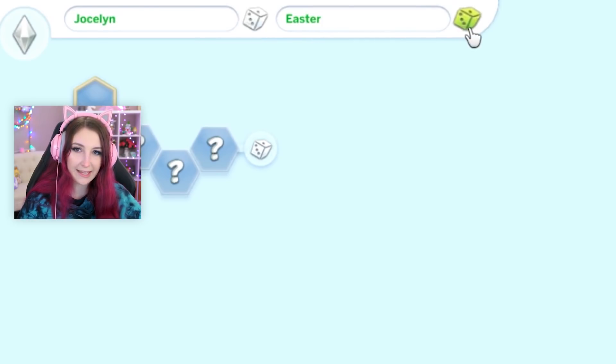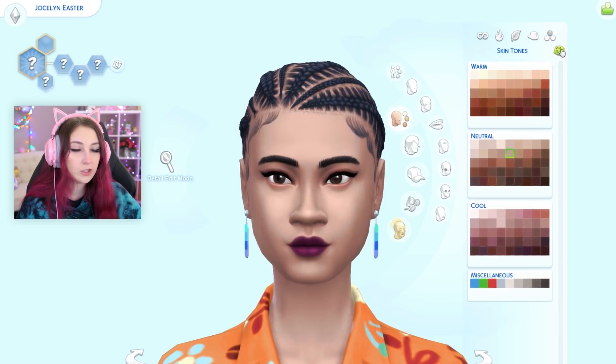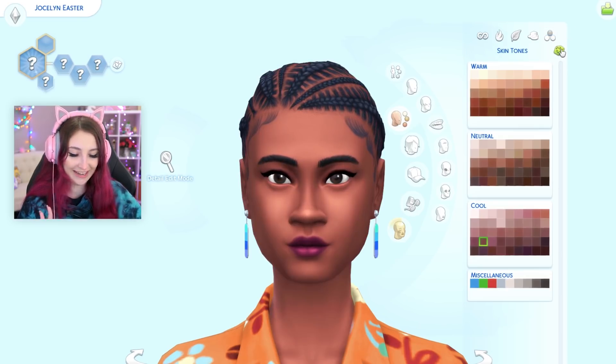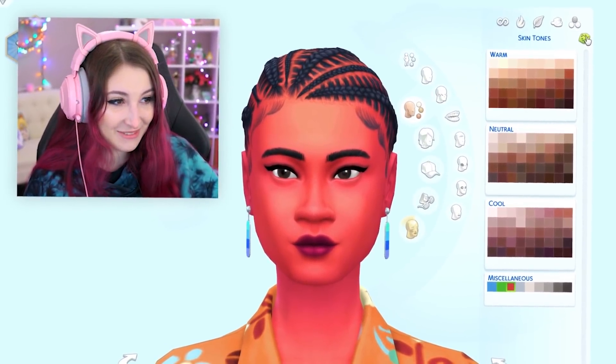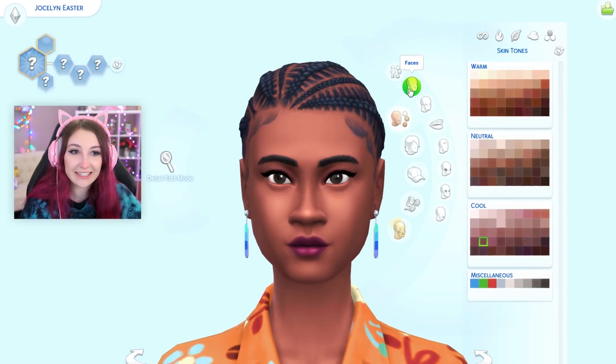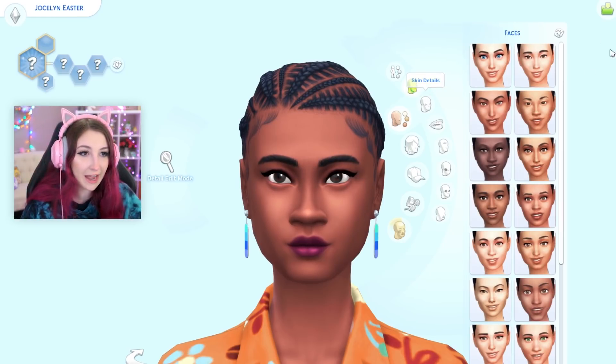Jocelyn Easter. I've never seen that one before. Skin tones first. Can you imagine if we got that one? That's never happened before. There's also a bunch of new stuff in CAS that I haven't used since it's been there — they've added a lot of new stuff in there that I haven't used yet.